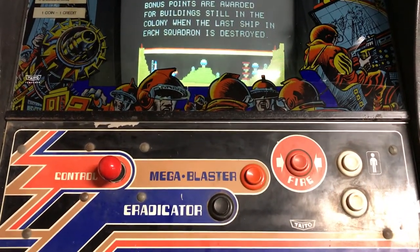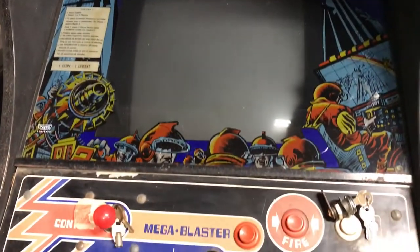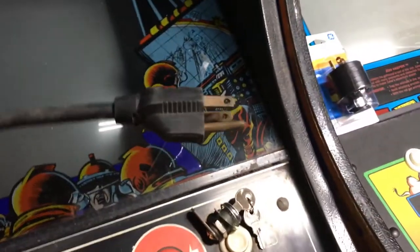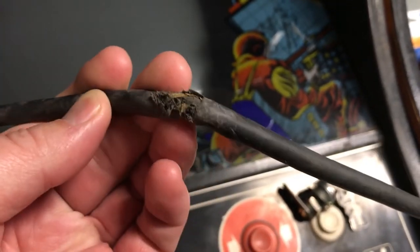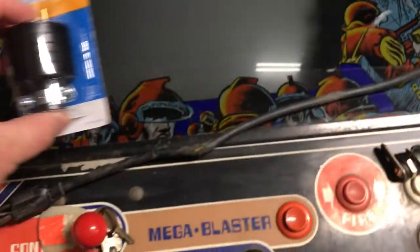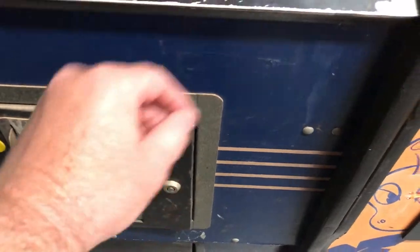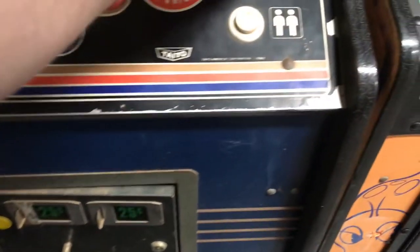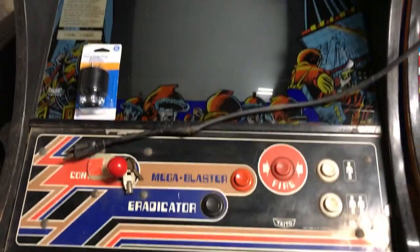Here we are — Colony 7. The cabinet's in pretty decent shape considering how old it is; it's a pretty rare game. One thing I did notice is the power cord has the ground plug but it looks kind of messed up — I don't really trust it — so I'm going to trim this up and put a new plug on it. Also, the lock key doesn't seem to work too well, so I'm going to swap out and put a new key on here.